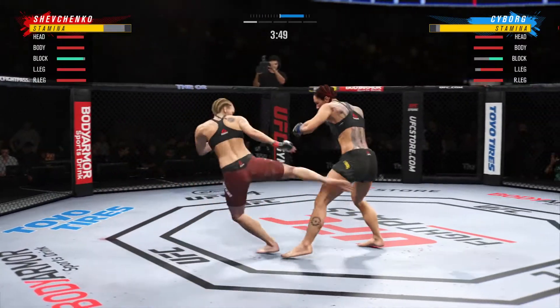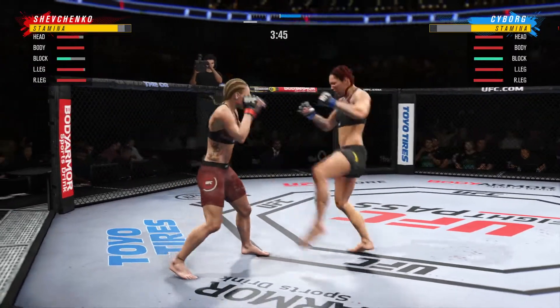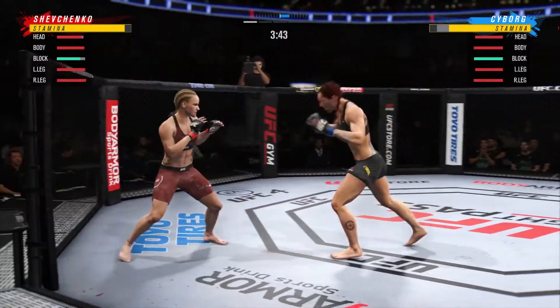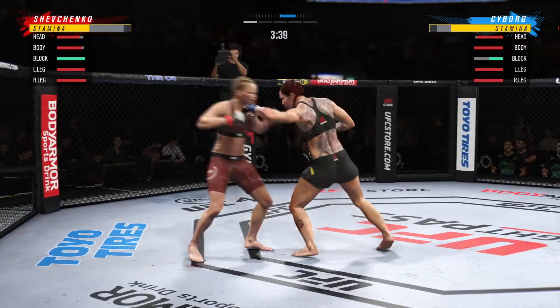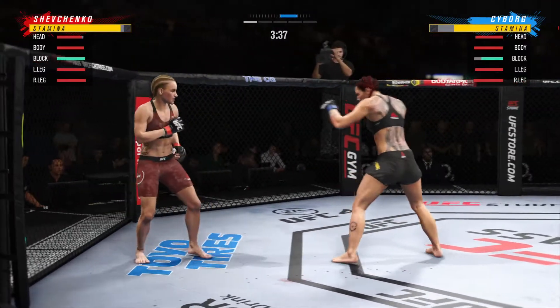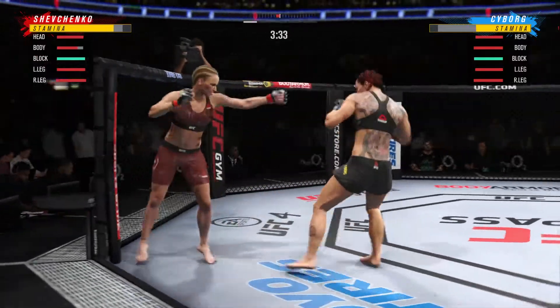She's been good tonight pushing the pace. Shevchenko gets hit by that leg kick — maybe that one gets her attention. Back and forth we go. Punch over the top, nice combination there by Seibel.